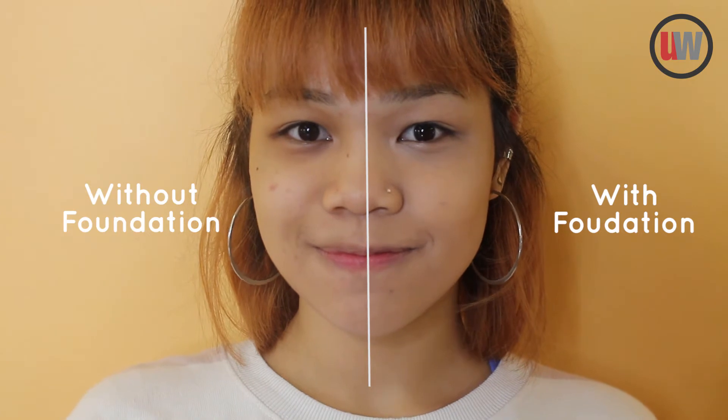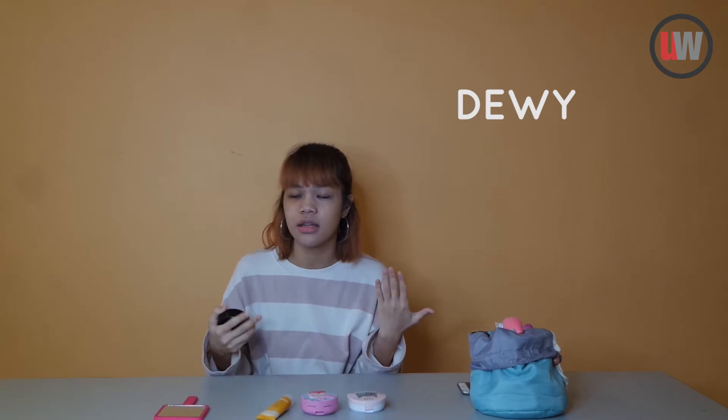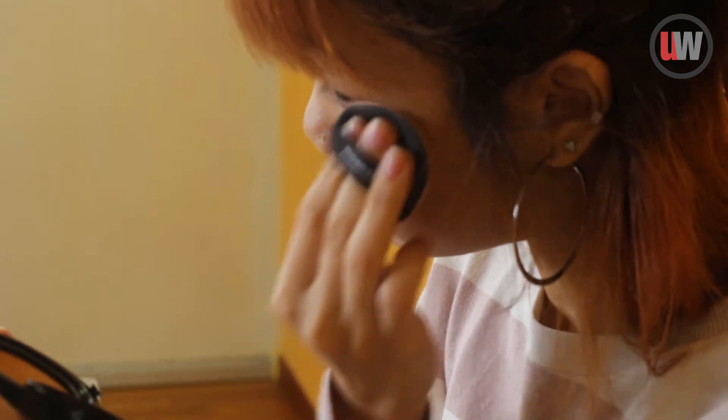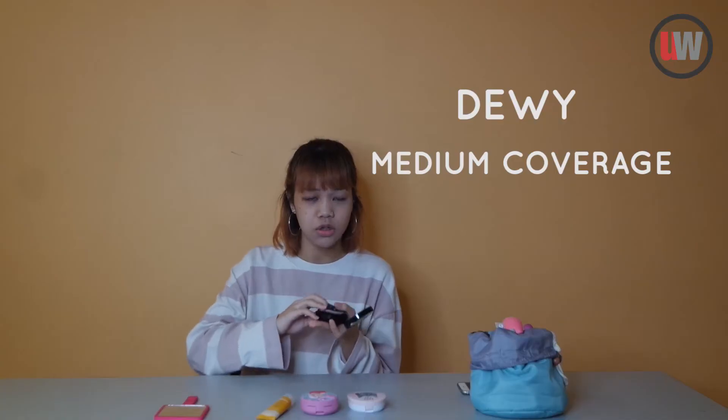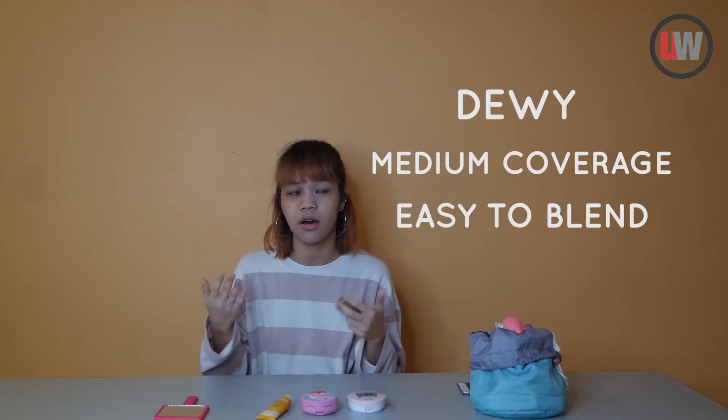So the first one I'll be talking about is the foundation. As you can see, it comes in a cushion packaging. After applying this, I realized that it actually gives me a dewy finish and it is also of a medium coverage. Application-wise, it was quite easy — it was not too watery or too thick, making it quite easy to blend on my face.